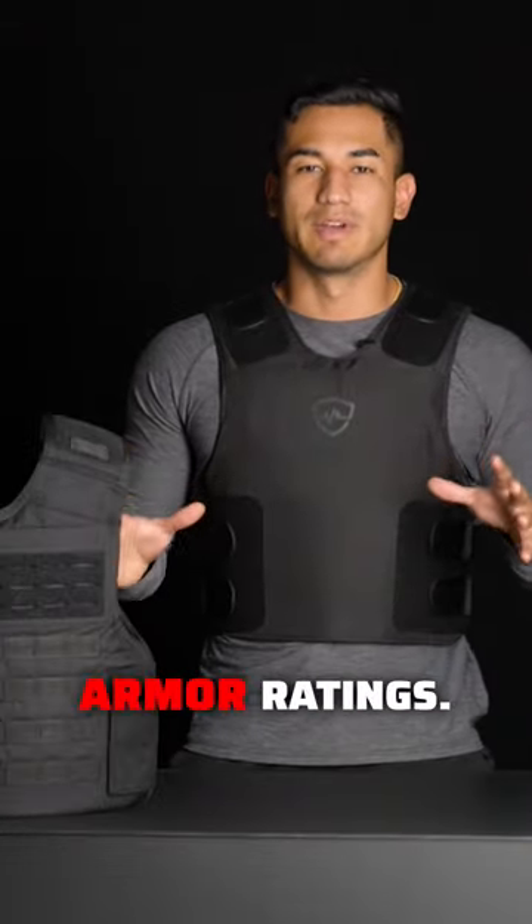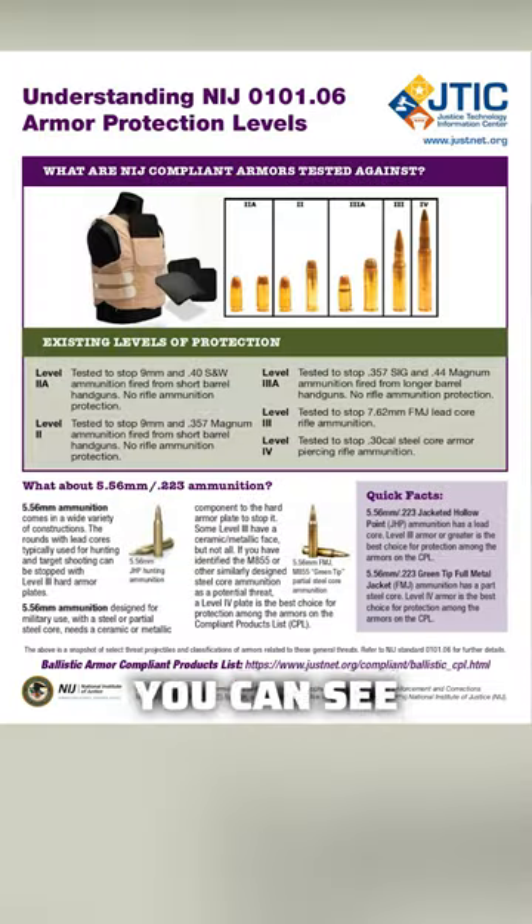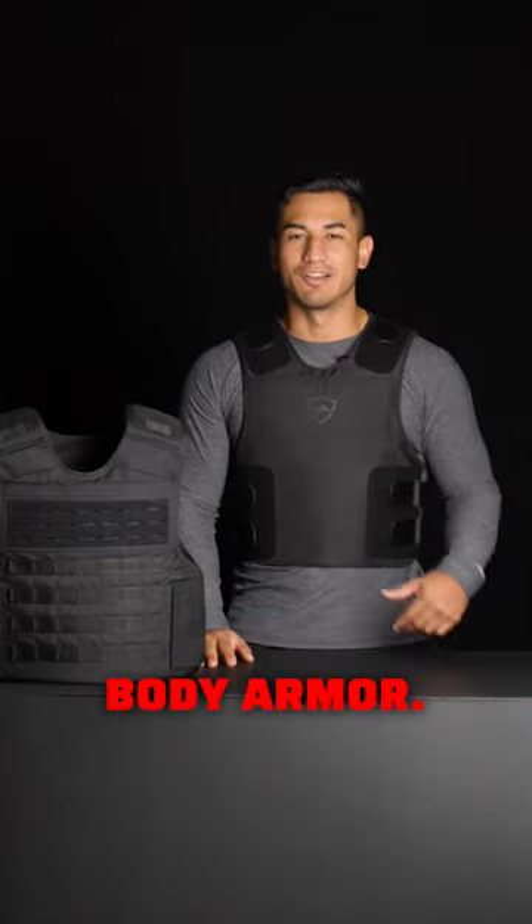There's a lot to explain between different armor ratings, but if you pause here, you can see this graphic that'll explain everything you need to know. Make sure to subscribe as we reveal more secrets behind body armor.